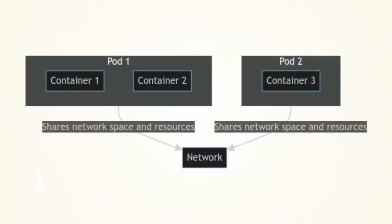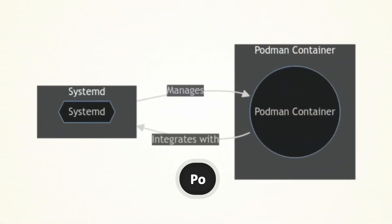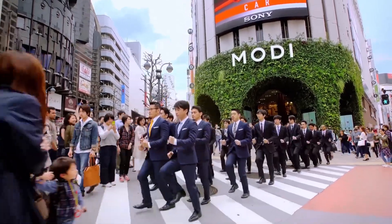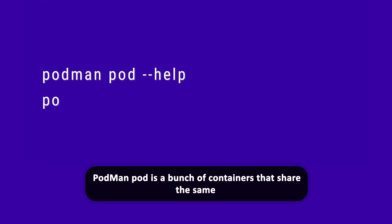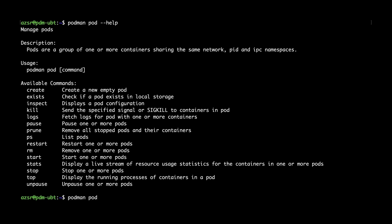Podman doesn't just stop at commands. It goes a step further with something called Podman Pods. Imagine Podman Pods as the cool squad of containers hanging out together like a group of friends at a party. Just like Kubernetes Pods, a Podman Pod is a bunch of containers that share the same space and network — it's like having a VIP area where all your containers can chat and hang out together.